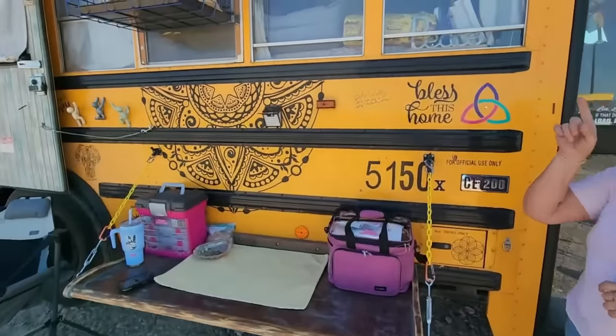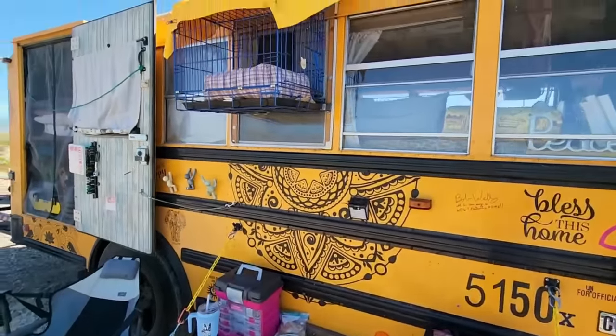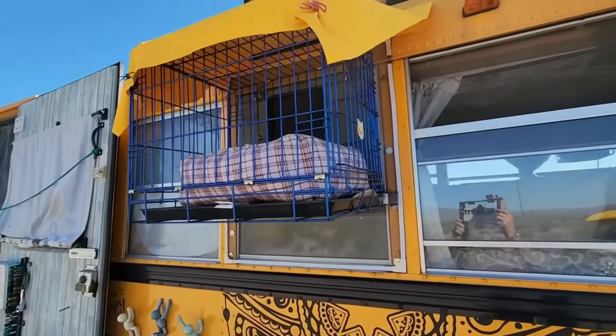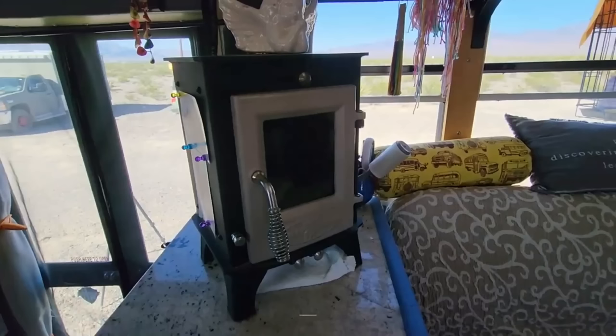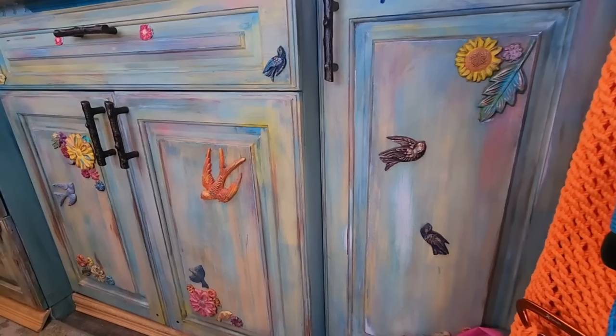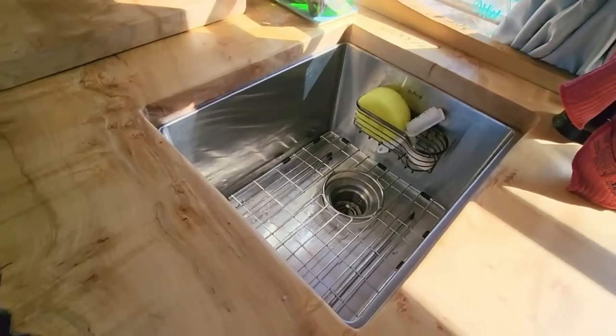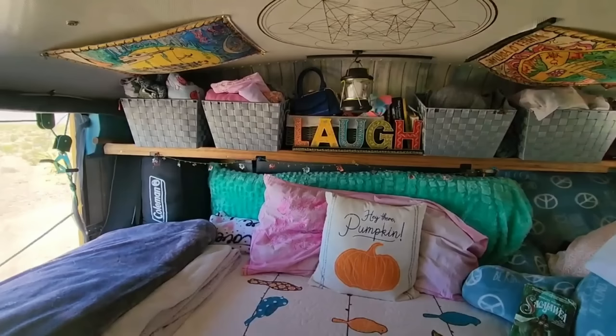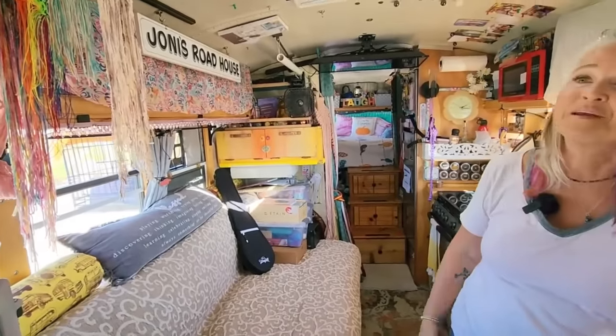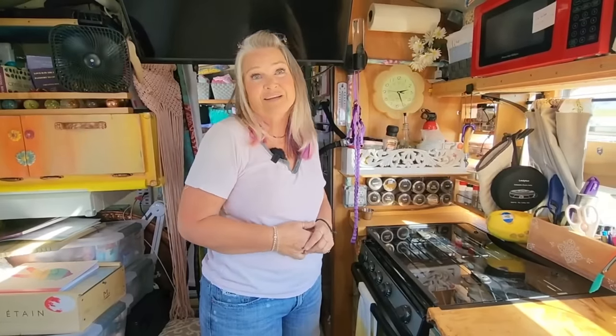The cat has two catios — one here and one over on the driver's side out the driver's window. This is my biggest project ever. When all of this was finally done, I sat on the edge of my bed, looked forward and said, 'This is the nicest fort I have ever built.' I started to cry — I can't believe I did this. If I can do this, then anybody can learn anything.